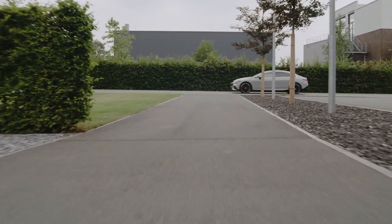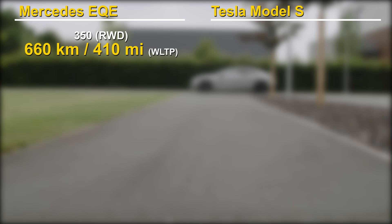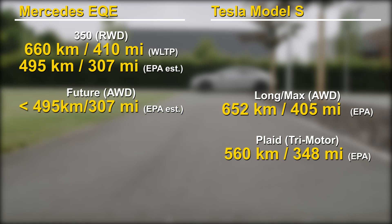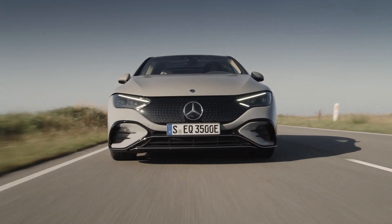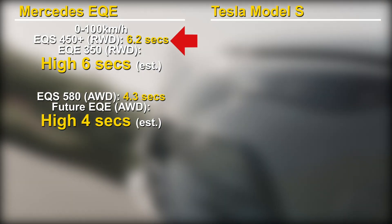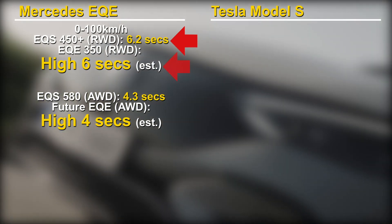Let's start with the all-important range. Mercedes claims a range of 660 km based on the WLTP cycle. The Model S all-wheel drive has an EPA range of 652 km. The WLTP range typically yields a higher number than the EPA cycle, so for the EQE's EPA range I will estimate a number that is about 25% less. The EQE all-wheel drive version that is comparable to the Model S will get even less range. So we can already see that the Model S's range is superior and Tesla remains the king of efficiency. Tesla also doesn't reveal motor performance numbers, but we do know the horsepower and torque for the EQE. Based on the EQS, which has just slightly higher power and torque numbers, I would estimate a 0 to 100 time somewhere in the high 6 second range.